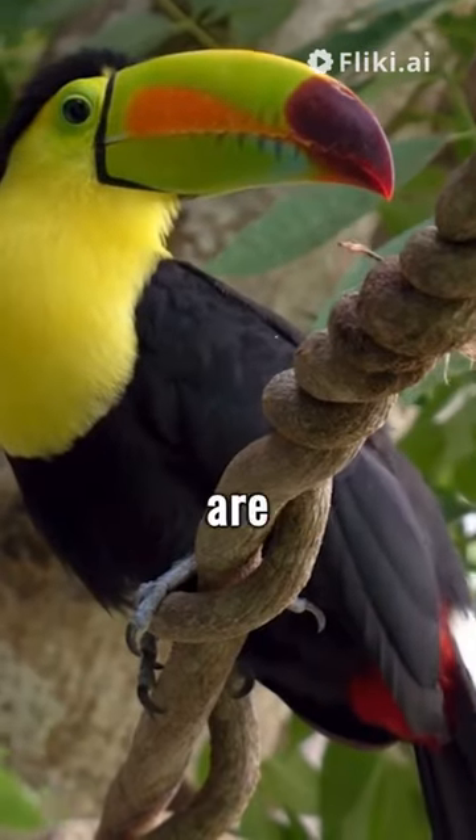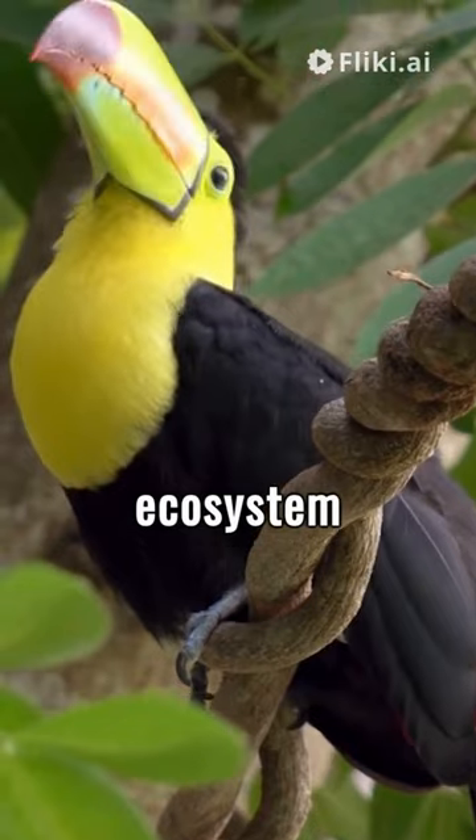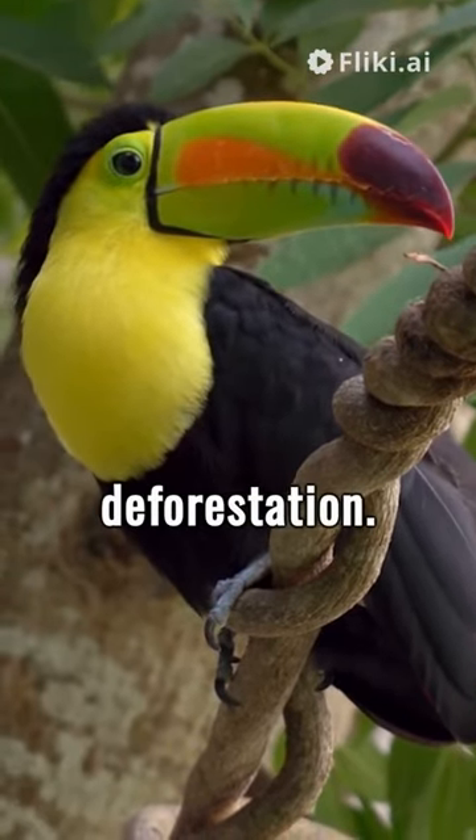Lastly, toucans are environmental heroes. They play a crucial role in the rainforest ecosystem by spreading seeds from the fruits they eat. So, thanks to toucans, more trees grow, aiding in the fight against deforestation.